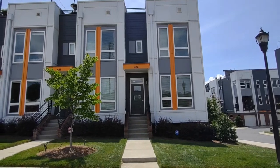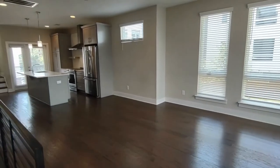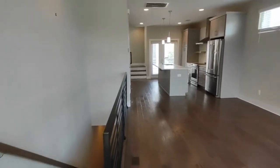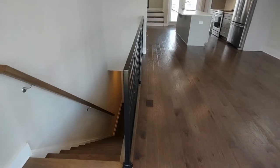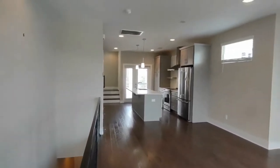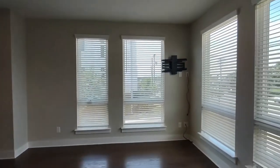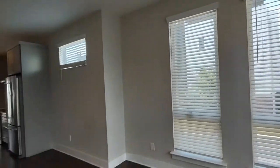Now let's take a look inside. Upon entering through the front door, you enter into the entry and living room area, which opens up to a kitchen. Directly in front of us is a staircase that goes down to the garage, which we will explore later. The living room is complete with recessed lighting, many front-facing windows with a lot of natural light, and hardwood flooring.